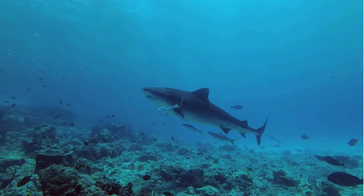Goblin sharks are believed to be relatively solitary creatures, with little evidence of social behavior or aggregation. They are thought to spend much of their time resting on the seafloor, conserving energy, until an opportunity to ambush prey presents itself. Due to the extreme depths they inhabit, goblin sharks may exhibit diel vertical migration, moving closer to the surface at night to feed on prey that migrate upwards under the cover of darkness.